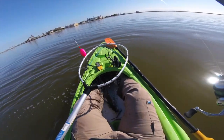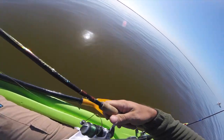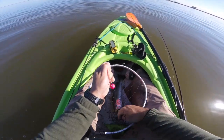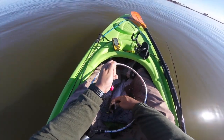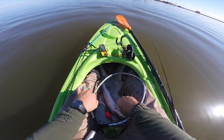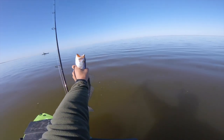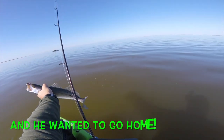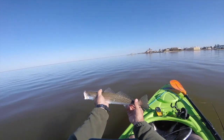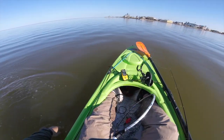Another nice trout! Another nice trout — another awesome trout. That's what it's about right there. Glad I stayed for another couple minutes.